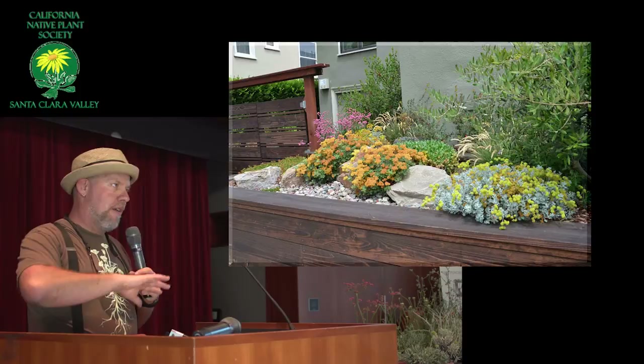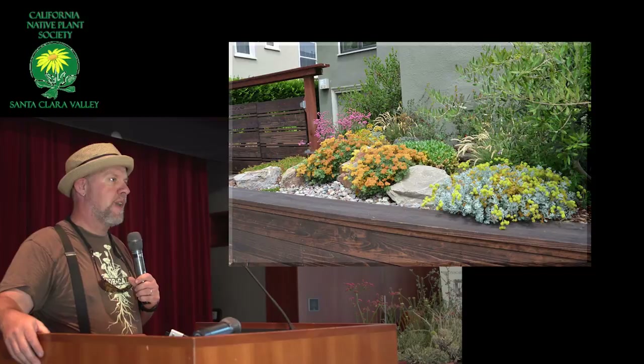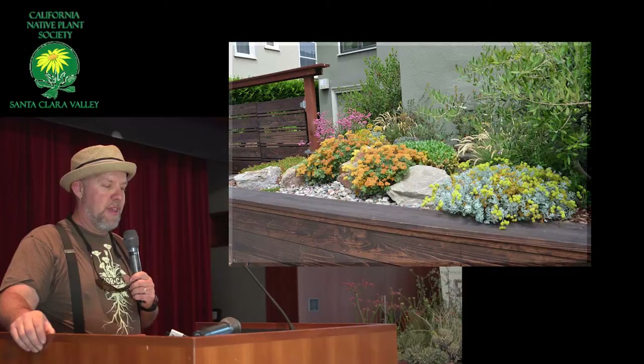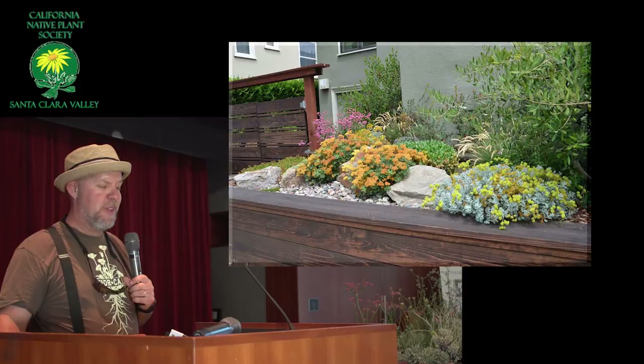Among all the buckwheats, umbellatum is the most prolific — there are many, many different kinds. Some of them have leaves the size of a pinprick, and others have big round leaves the size of a silver dollar. They usually have yellow flowers. There's a million different umbellatums, but this one is polyanthum.